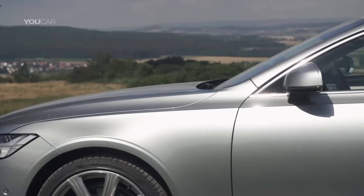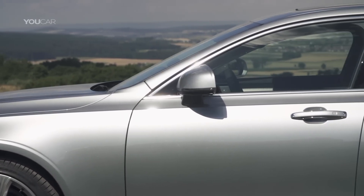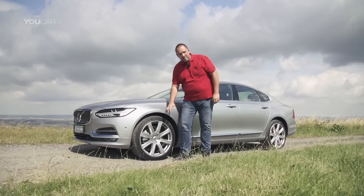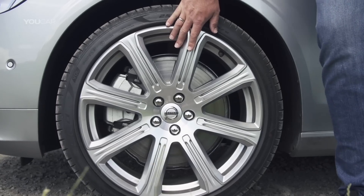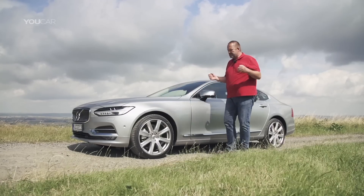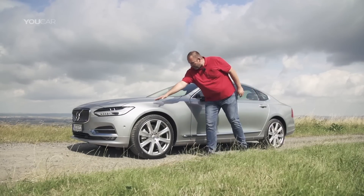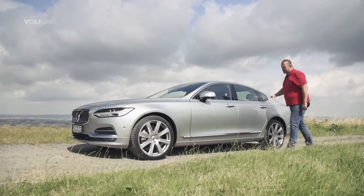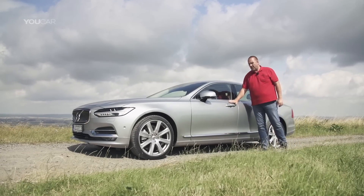Going to the side, we find these big wheels. They go up to 20 inch and give the car a solid stand on the road. The rest of the side is simple and clear. There is one line that starts at the front, goes over the complete side of the car and into the rear, and that supports the high shoulder a lot.